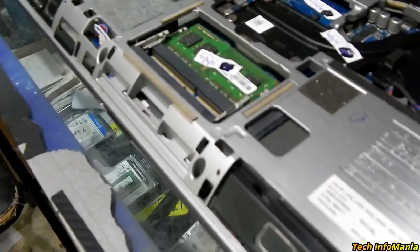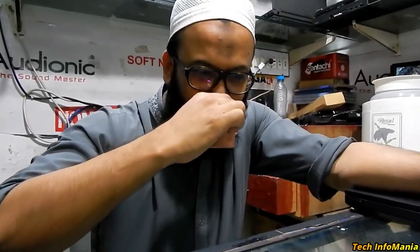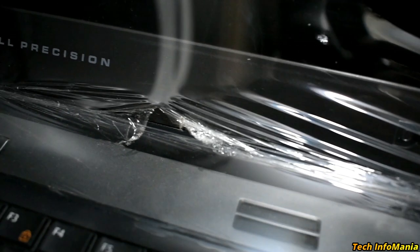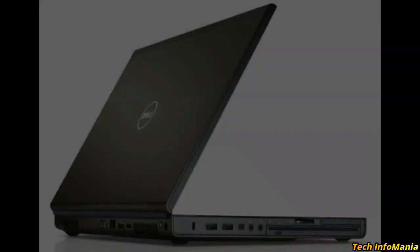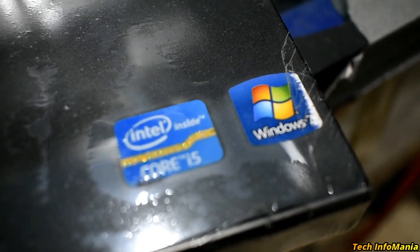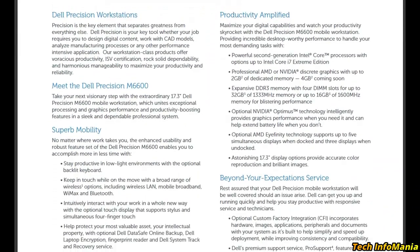As I was looking at both laptops and thinking about which one to buy, suddenly Harris, my friend, brought two cups of tea. While drinking and enjoying tea and having a chat with Harris, suddenly my eyes stopped on a Dell Precision — this was the Precision M6600 i5, second generation.